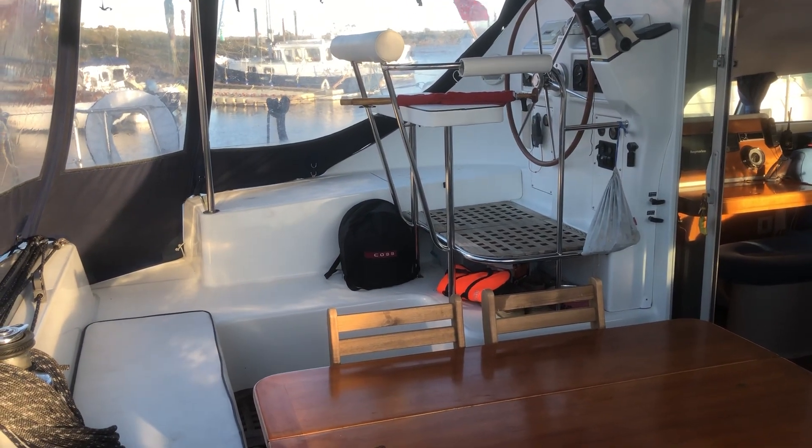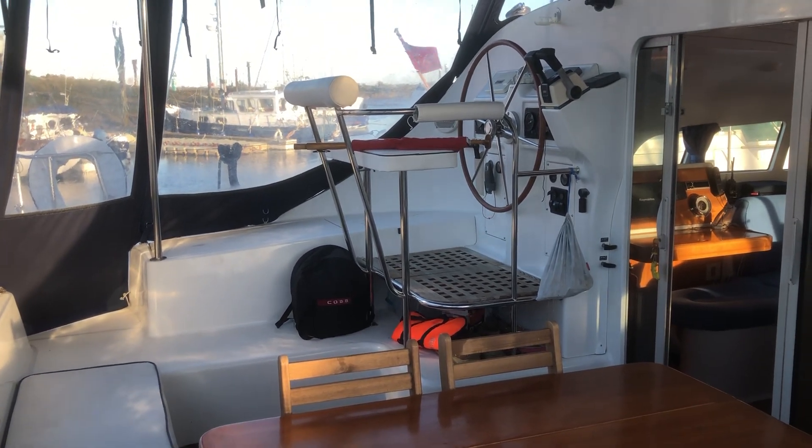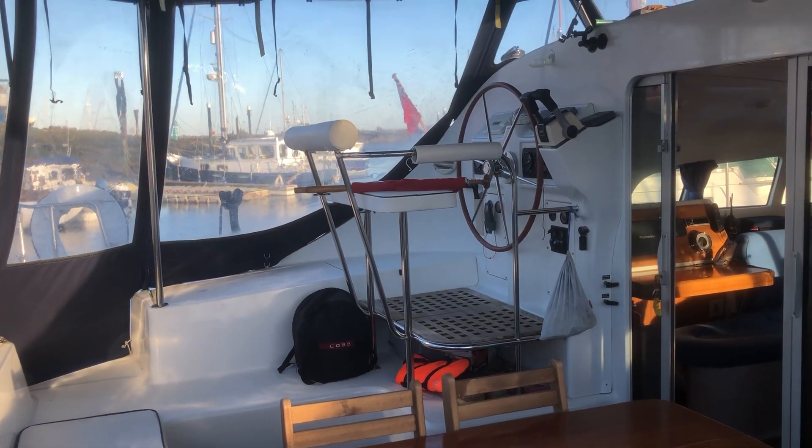This is the Lagoon 410, 2001. She's afloat at the Tollesbury Marina.